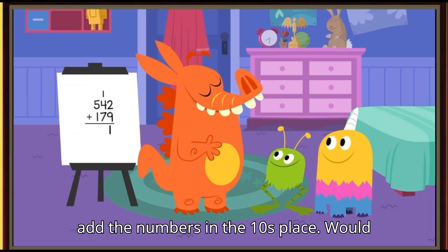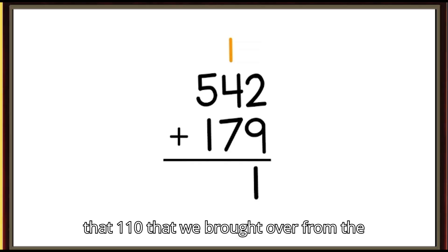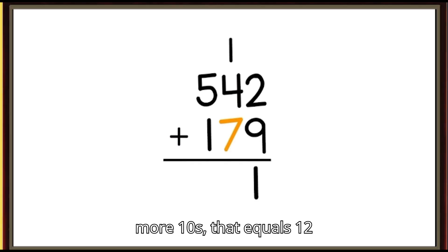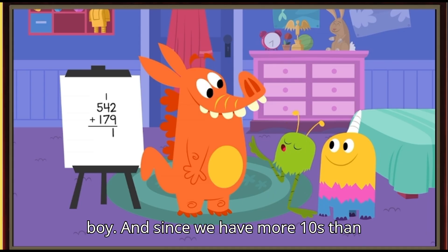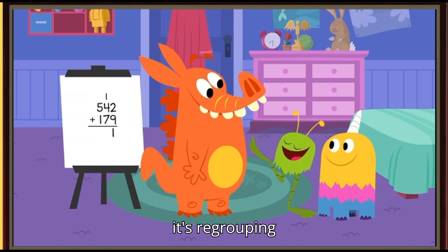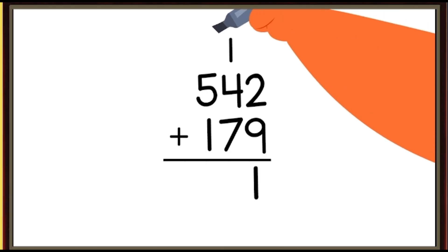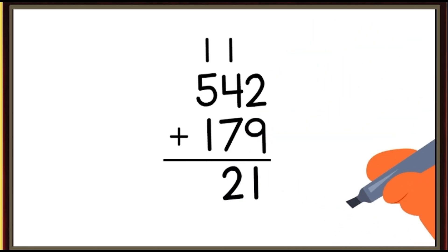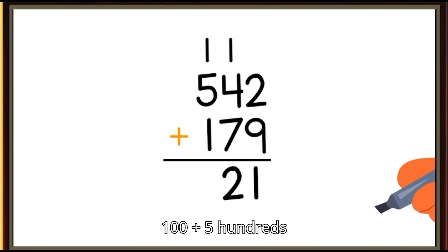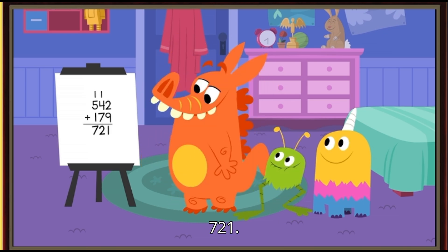I would like to add the numbers in the tens place. Would that be okay? Sure, Snort, go ahead. So if we start with that one ten that we brought over from the ones place, plus four tens, plus seven more tens, that equals twelve tens. And since we have more tens than we can write in the tens place, it's regrouping time! We'll regroup ten of those tens as one hundred and add that in the hundreds column. We're left with two tens in the tens column. Now the hundreds place: one hundred plus five hundreds plus one hundred is seven hundreds. Drum roll, please.